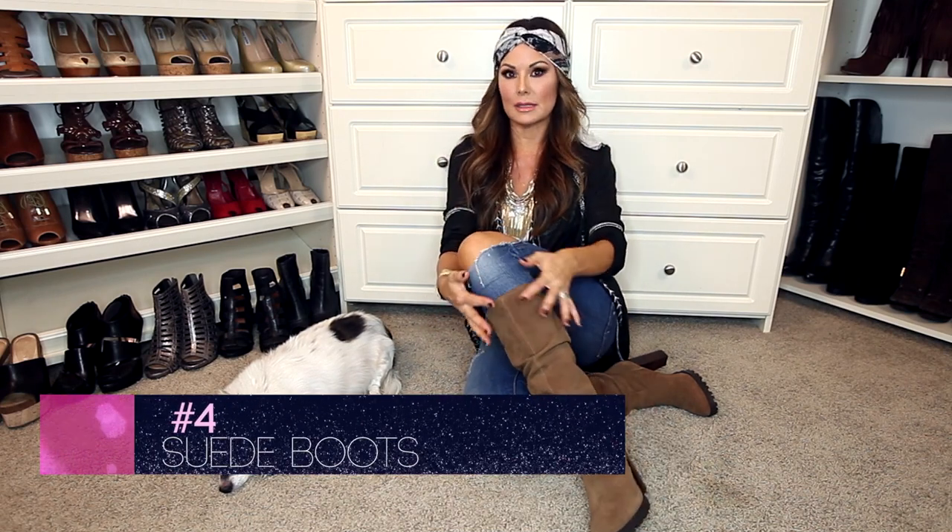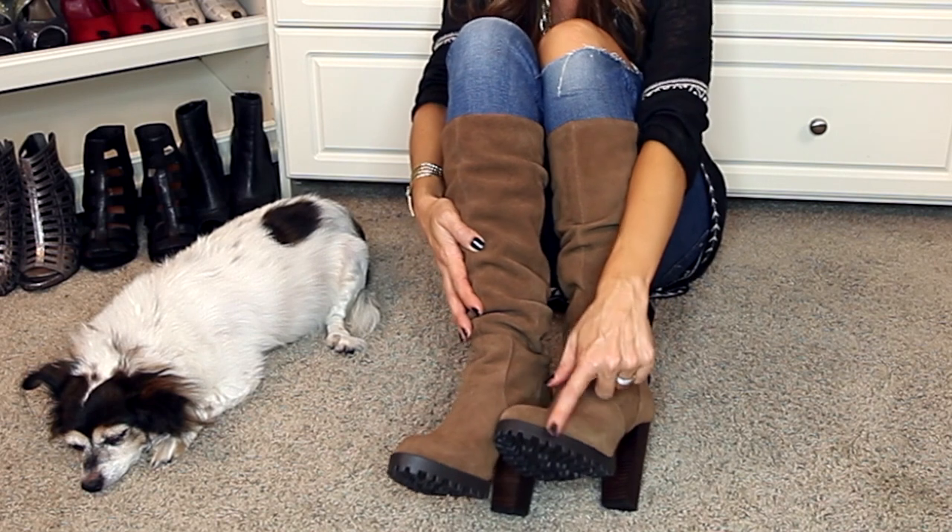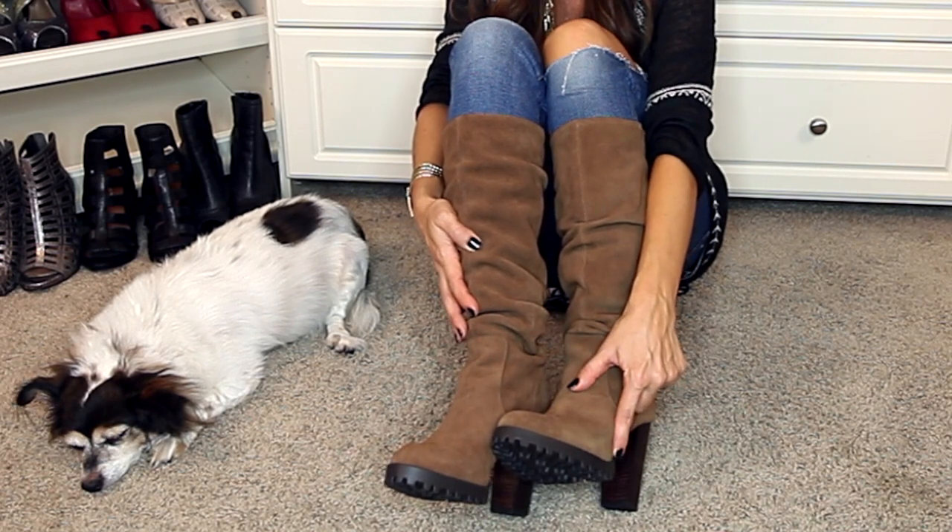The it boot for fall is a great suede boot. It can be a knee high boot, slouchy, or even a low short bootie — but make sure that it's suede and a great desert color like camel, rust, or even chocolate brown. I love these; they're from Aldo. They have a great stacked heel and treading, which are perfect for snow and ice. Wear them with your jeans, leggings, skirts — they go with everything.